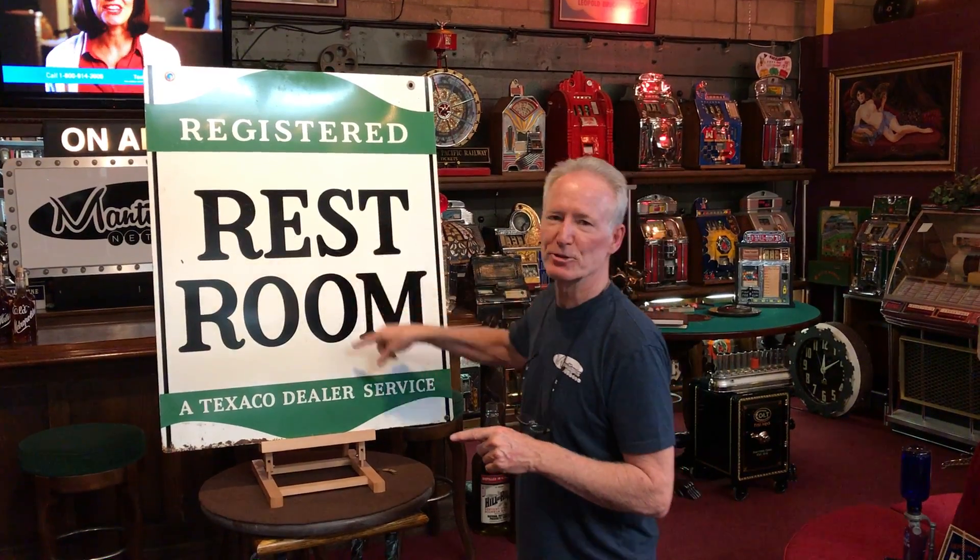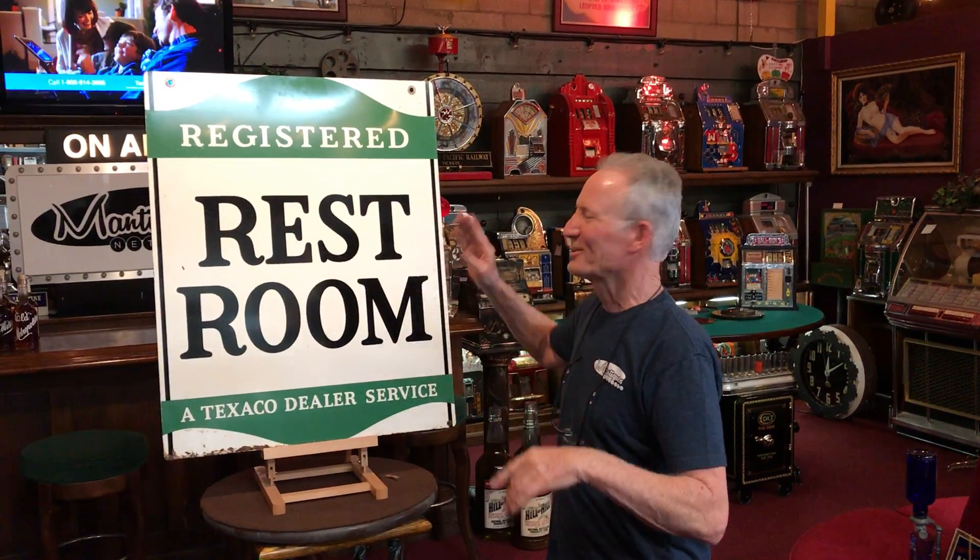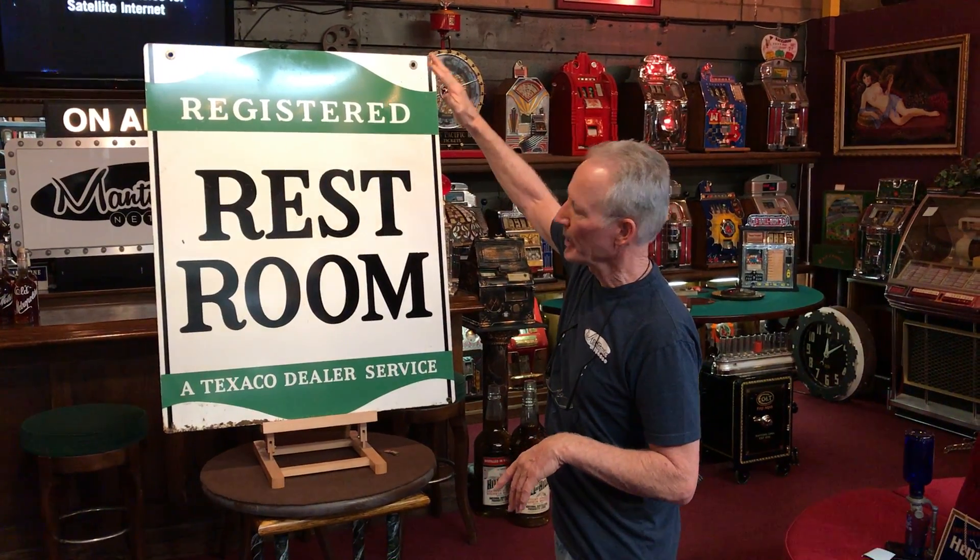Hurry up, I got to go to the bathroom. The restroom's clean. So this is a really heavy gauge steel sign. It weighs 20 pounds. It is a painted sign or silk screen.